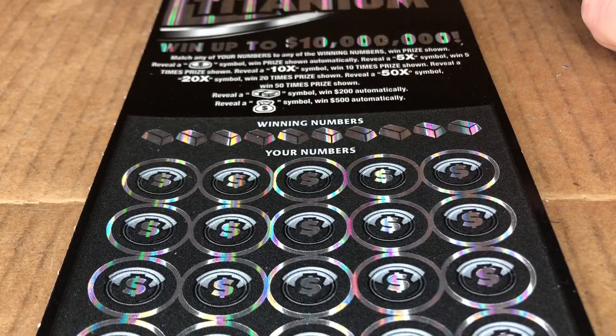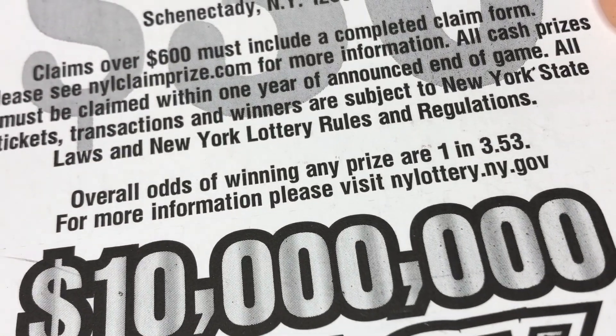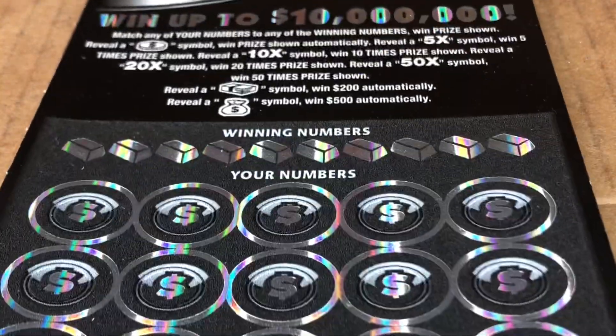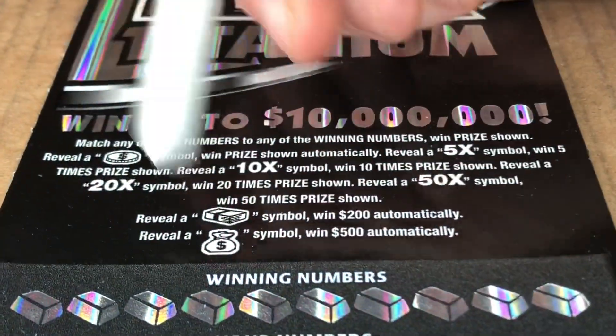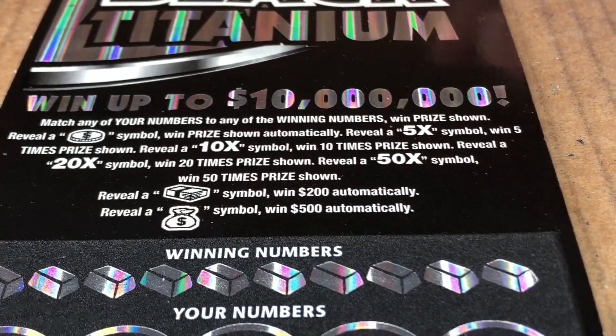What are the odds on this? The odds are 1 in 3.53. This is a good looking card — it's like black tie. I like the little silver bars. I guess they're titanium bars.